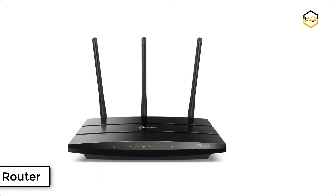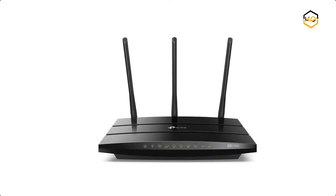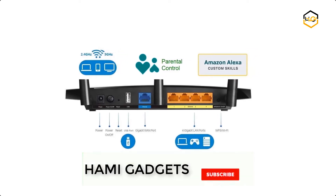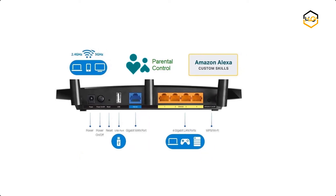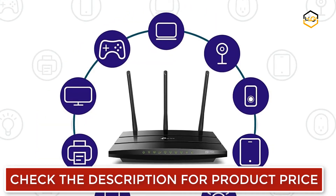At number 5, we have the TP-Link Wi-Fi Router. The Archer A7 delivers exceptional Wi-Fi coverage throughout your home with three high-gain antennas and strong amplifiers that connect every device from the living room to the backyard. The Archer A7 easily handles the demands of every device in your home with its powerful CPU for high-speed processing and solid hardware.